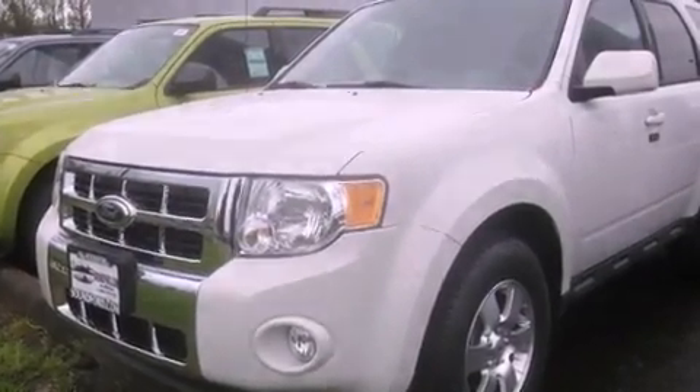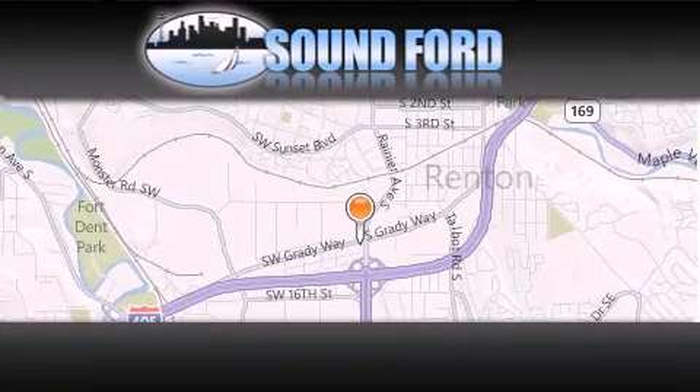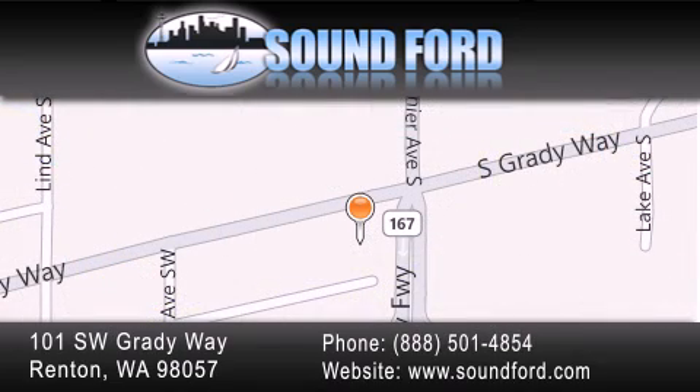Call now to find out how you can own this breathtaking automobile. Sound Ford is located at 101 Southwest Grady Way in Renton. Our goal is to exceed all of your expectations to ensure that you'll return for future visits.